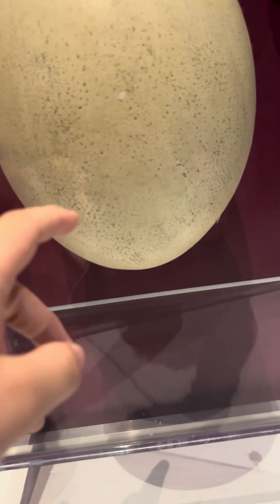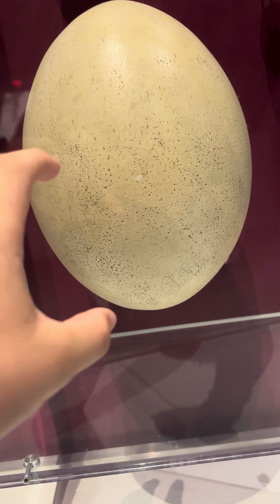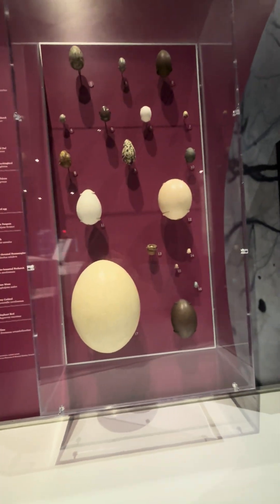That's the egg of an extinct elephant bird. They lived in Madagascar, and I think they laid the largest eggs in Earth's history. This is an assortment of other eggs laid by prehistoric animals.